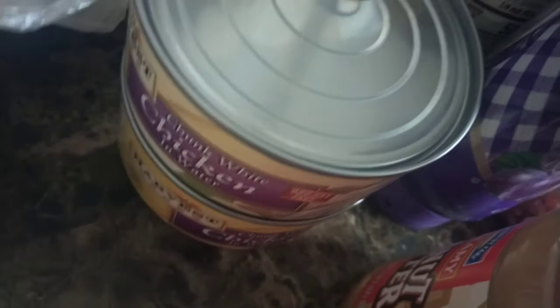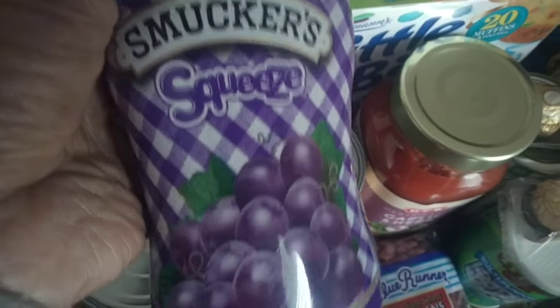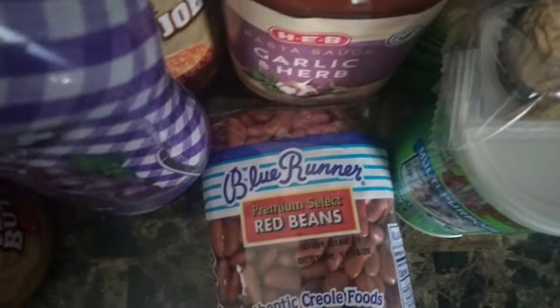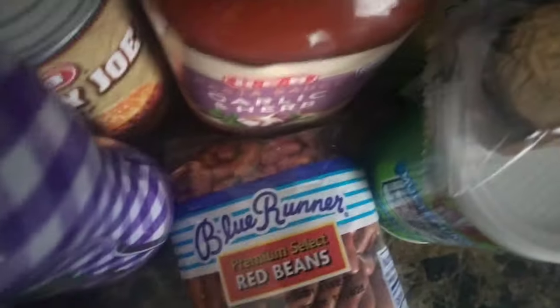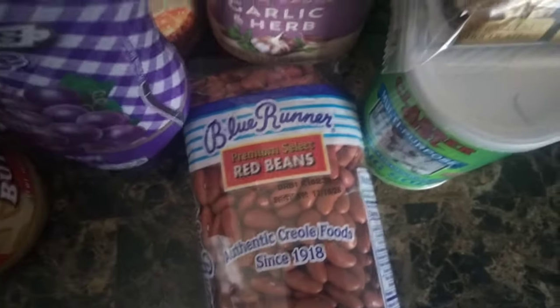Directly under that we have our chunk white chicken. Last week we had tuna salad, this week we're gonna have chicken salad. Then we have one can of Sloppy Joe's sauce, Smucker's grape jelly, creamy peanut butter. Blue Runner — now my favorite red beans and rice brand is Canella; if you know, then you know. But second place, a very close second place, is Blue Runner. So obviously they did not have Canella, so I got Blue Runner.